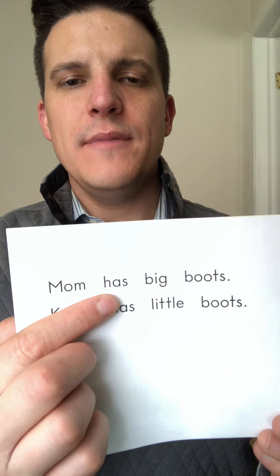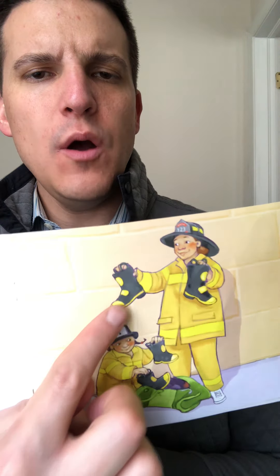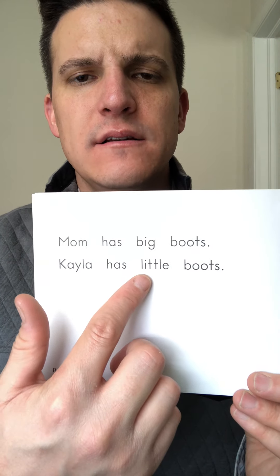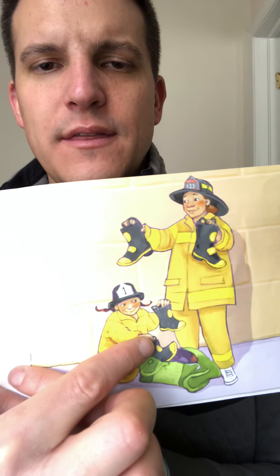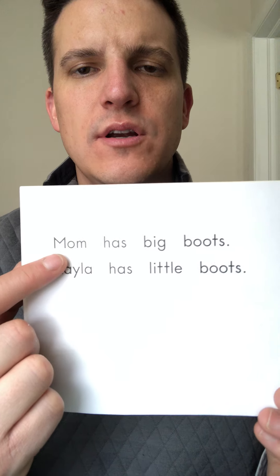Mom has big... hmm... Oh, boots! Mom has big boots. Kayla has... wait, that doesn't say big. Let's look at the picture — they're not big, they're little. Kayla has little boots. Now your turn.